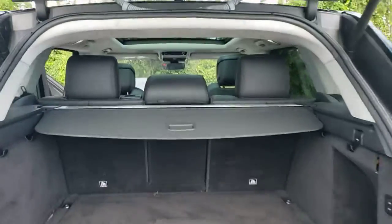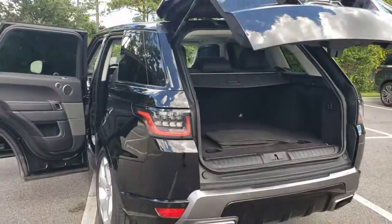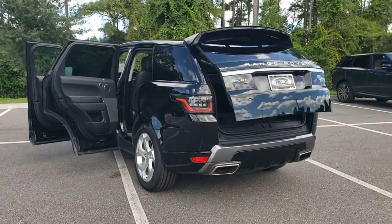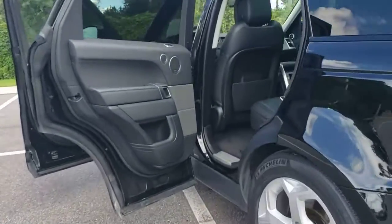Sleek, modern, and premium in every sense, this mid-sized luxury SUV inspires excellence through its superior design and build quality. The following are some of this vehicle's highlighted options.